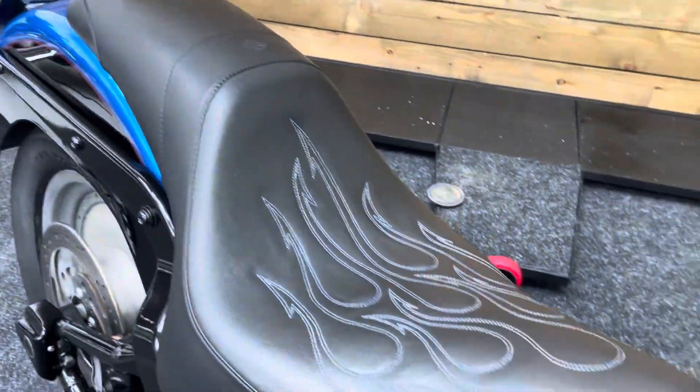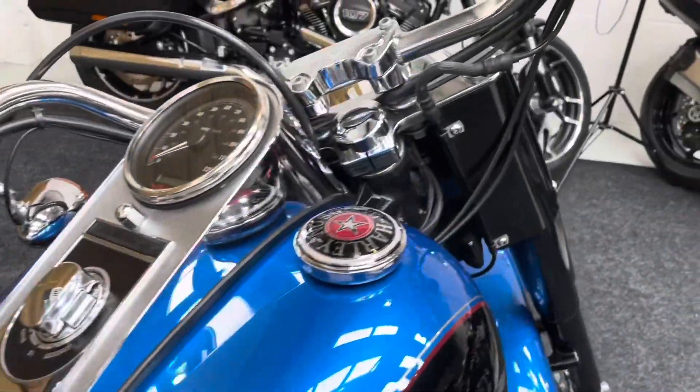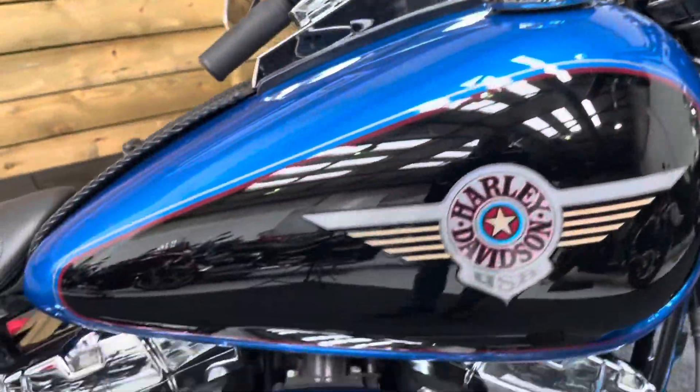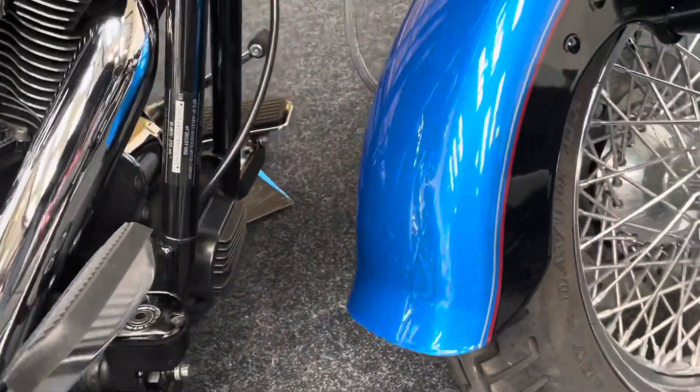You've got the accessory saddle there and the tank strap. The paintwork is all absolutely beautiful, and the engine — all the chrome work — absolutely stunning. No corrosion at all. It's an absolute beauty.